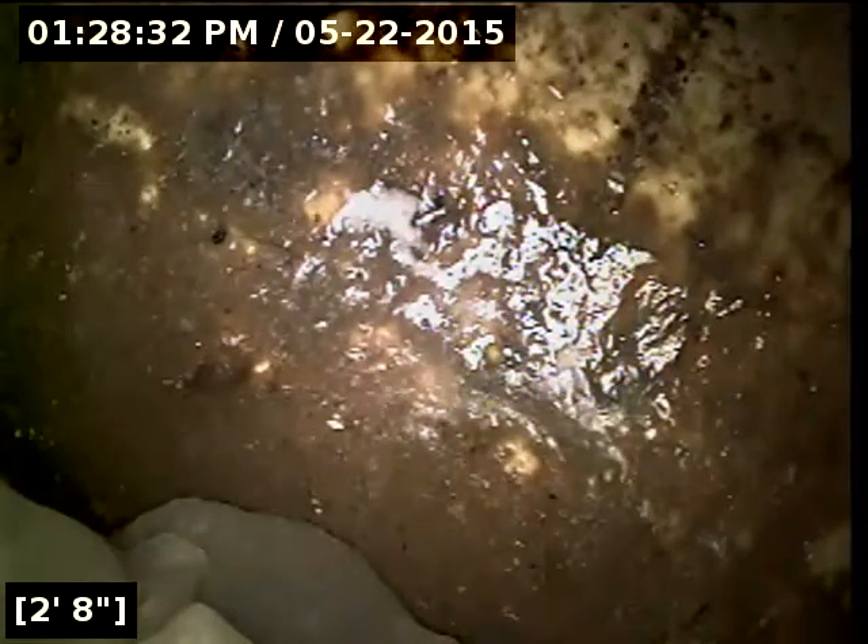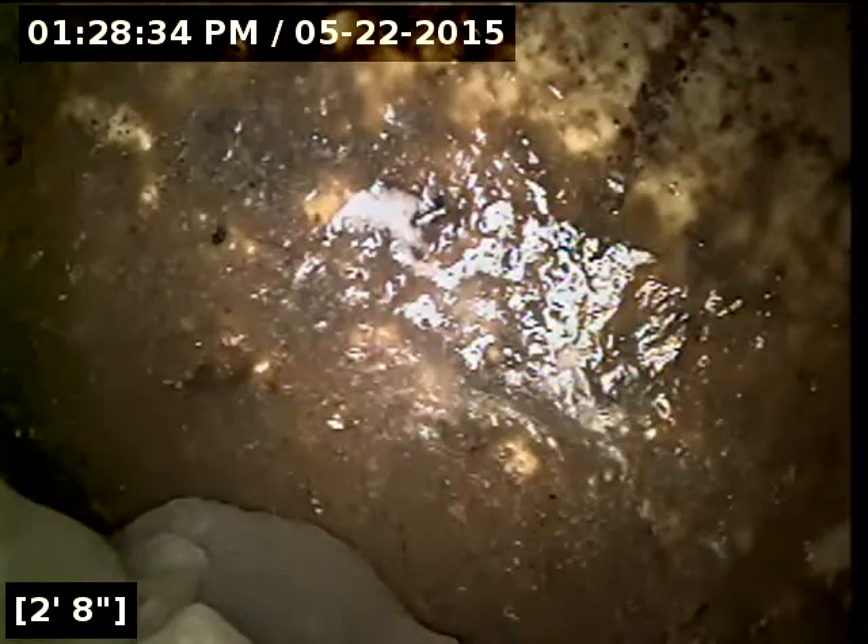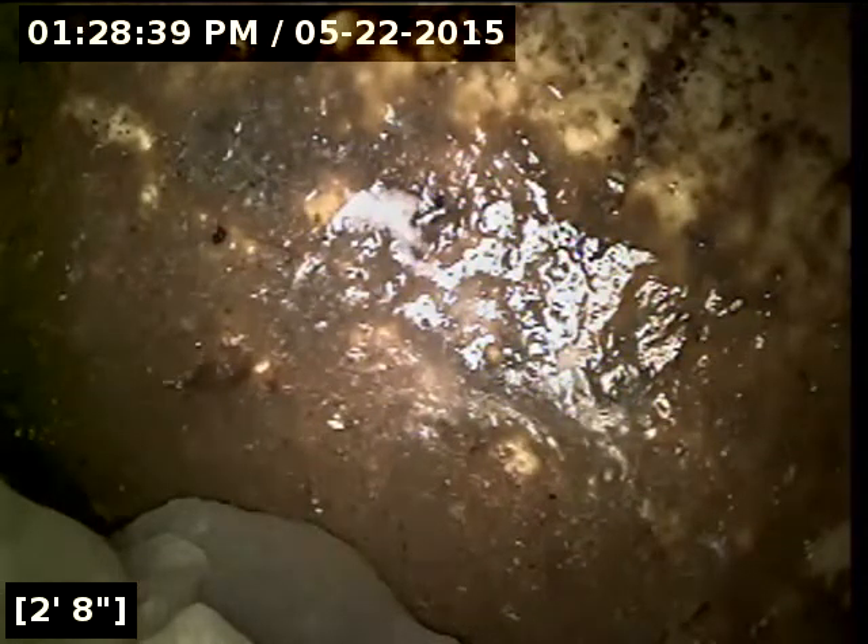We have reached the tank here on the front yard. This will be as far as I'm able to go. All the pipe looks good out to this point. We've got good flow. The sewer line is functioning properly at this time.